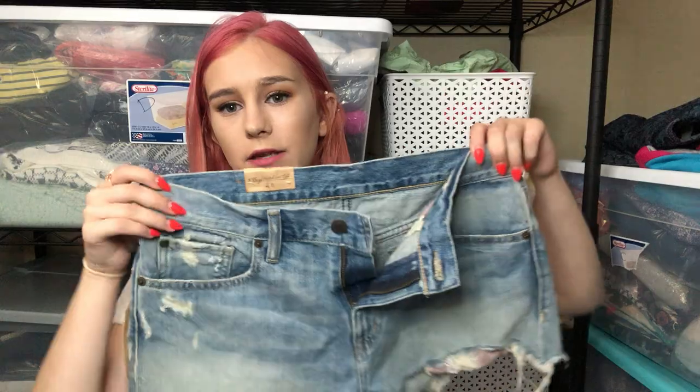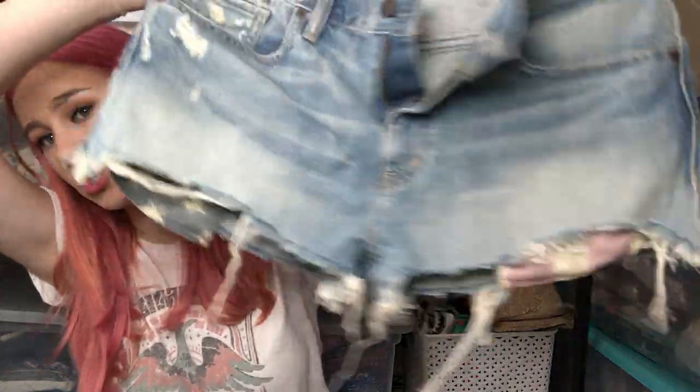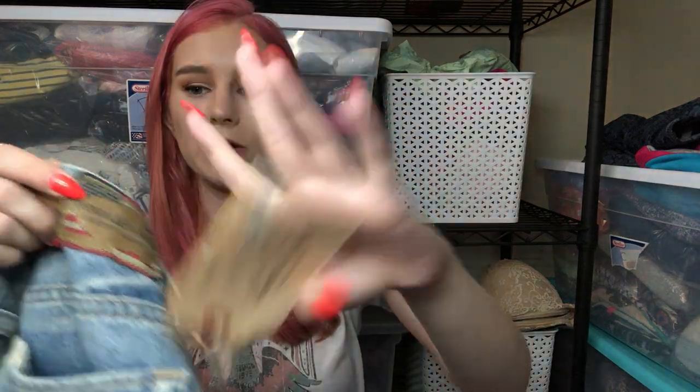The next item is new with tags — they're Ralph Lauren Denim and Supply shorts with the American flag as pockets. You can see the stripes and the stars, and the patch on the back is kind of distressed. They're a size 28. I got a lot of shorts because there were so many on clearance. I know it's not necessarily the season right now, but I live in Florida, so it's hot all year round here.